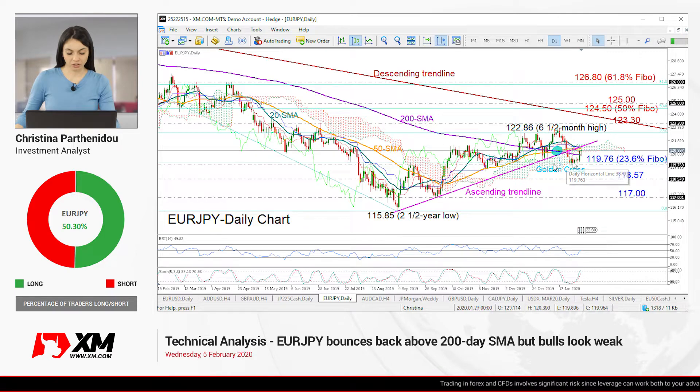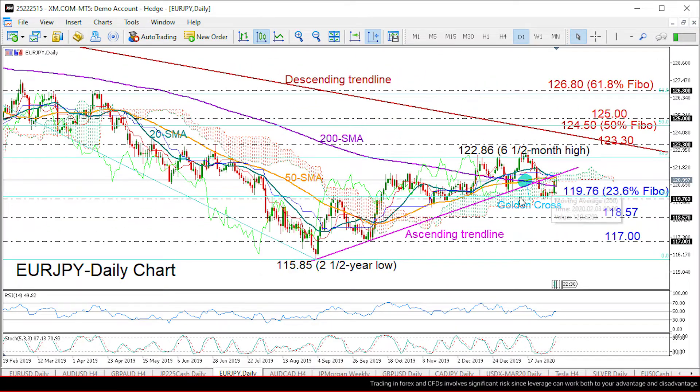Looking at the daily chart, EURJPY managed to bounce back above the 200-day moving average after failing to close below 119.76 in the previous sessions, but the upside move wasn't strong enough to pierce the bottom of the Ichimoku cloud and rise above the former supportive trend line. It seems now that any potential upside move in the short term may not be important,